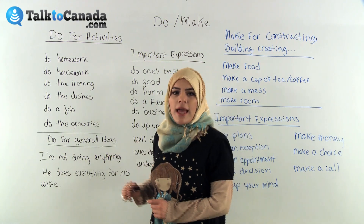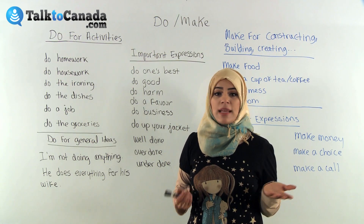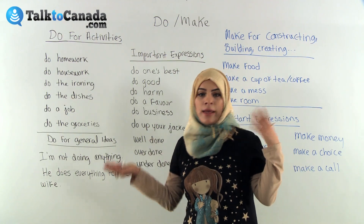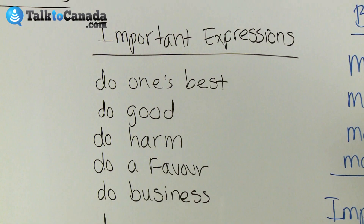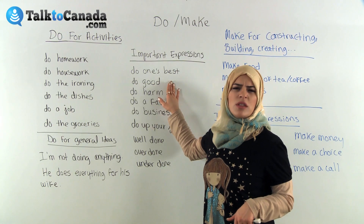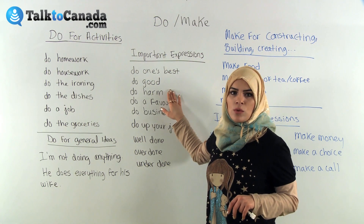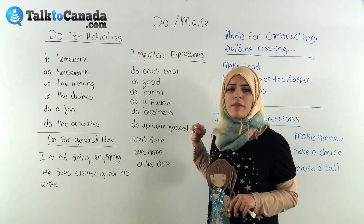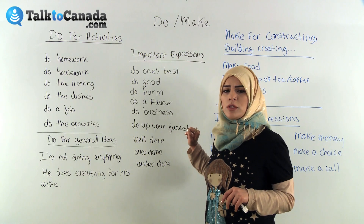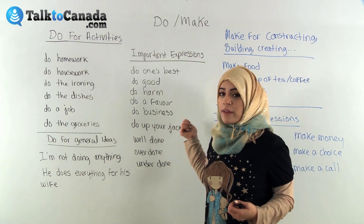We also have some important expressions that we use with 'do.' These are standard collocations — verb plus noun combinations used in English. For example, 'to do one's best' means to work really hard and put a lot of effort into what you're doing. 'To do good' means you did a good job. 'To do harm onto someone' means you are being very mean to someone and trying to hurt them. 'To do a favor' means to do a service for somebody without taking anything in return.